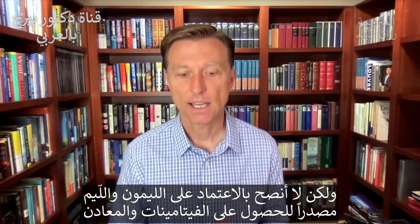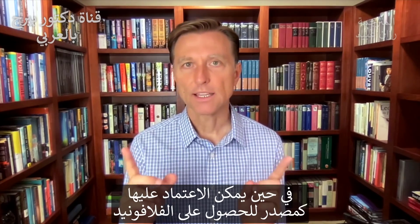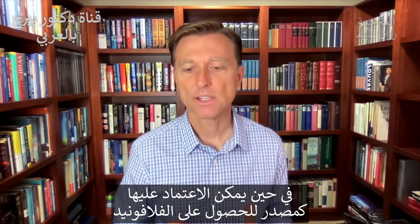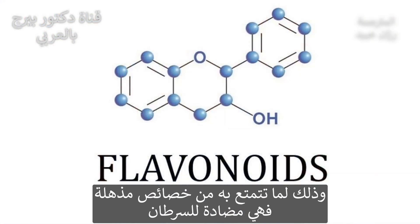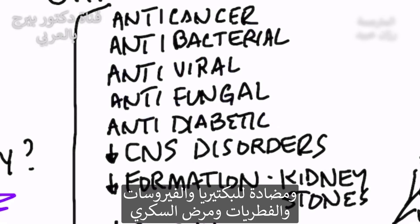But I wouldn't depend on getting your vitamins and minerals from lemons and limes. The thing you want to get from lemons and limes is the flavonoids. Why? Because they have some very cool properties: anti-cancer, antibacterial, antiviral, antifungal, antidiabetic.